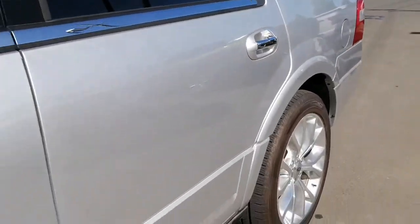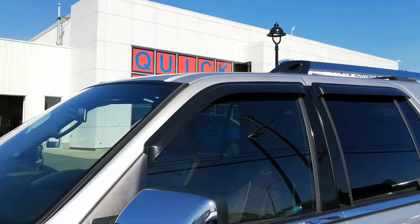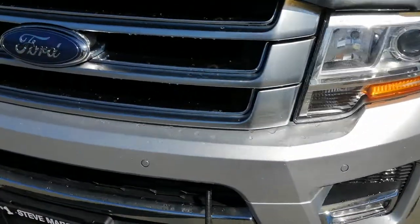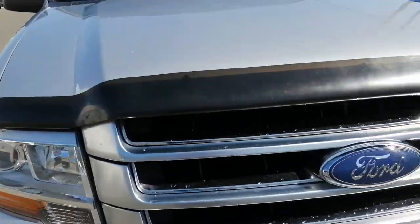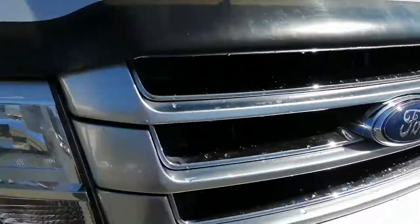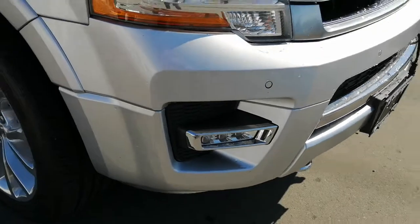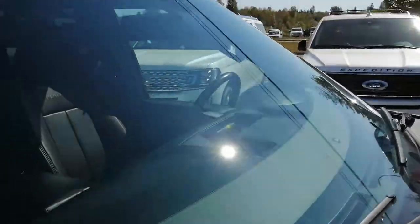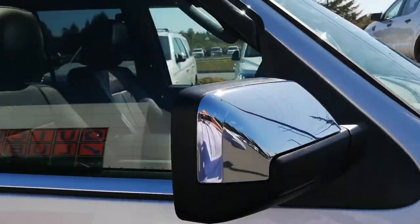There are no scratches, no dents, no nothing. This thing is very, very well maintained. The rims look very good. Front grill. No cracks in the windshield.